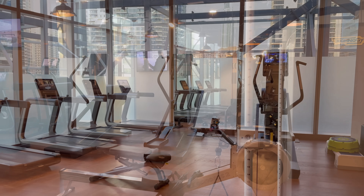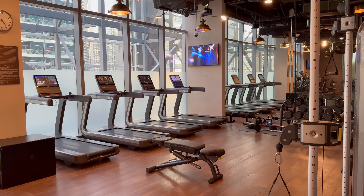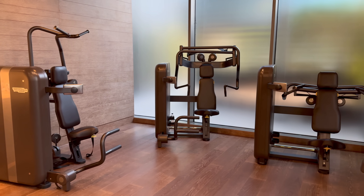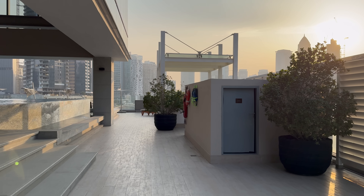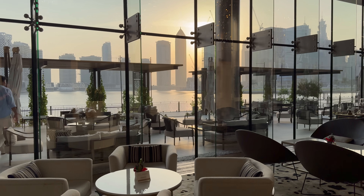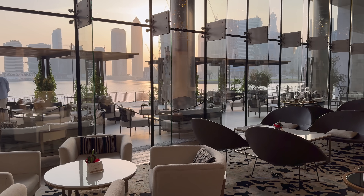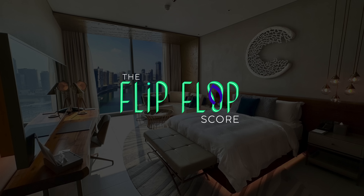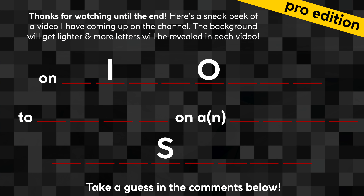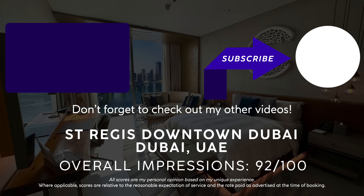My final thoughts: is this St. Regis calling my name loudly enough to return? No — but that's not because it's not a fantastic hotel. It's because there are 2,000 other options in Dubai to try. If you need to be in this area, you're new to Dubai, and don't mind driving everywhere — which frankly you need to do for 90% of Dubai anyway — then this might be a really nice and comfortable place to spend some time. I hope that you enjoyed this video today. Please be sure to click that like button and subscribe with notifications on so you don't miss out on my videos. I'll see you next time. As always, thanks for watching and to the end.